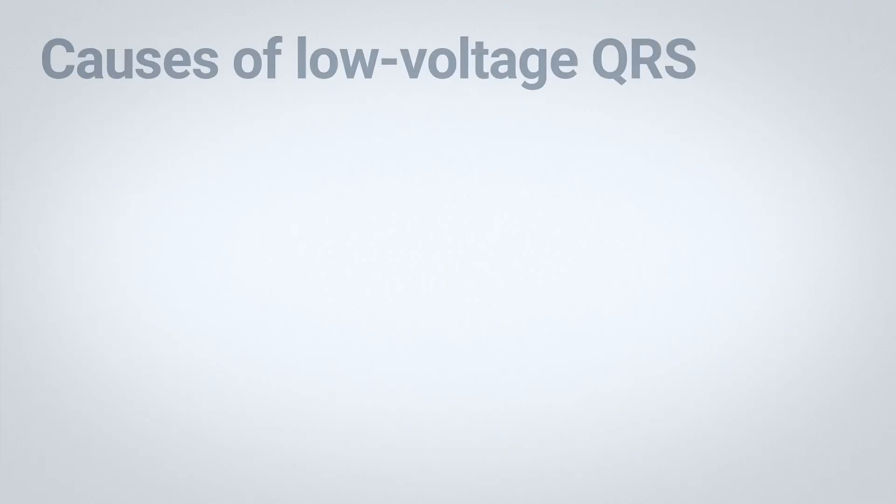It's important to note that the presence of low-voltage QRS on an electrocardiogram also suggests pericardial effusion, not just electrical alternation. However, in addition to pericardial effusion, there are other causes that can lead to low-voltage QRS.